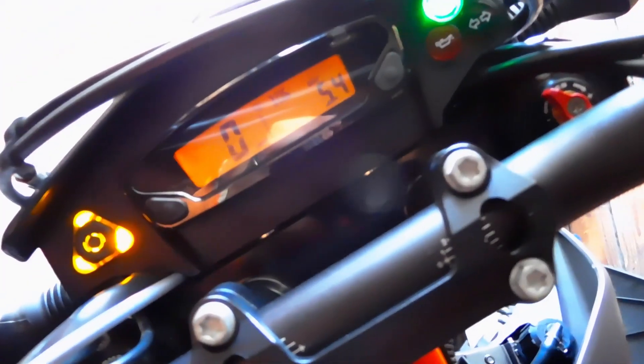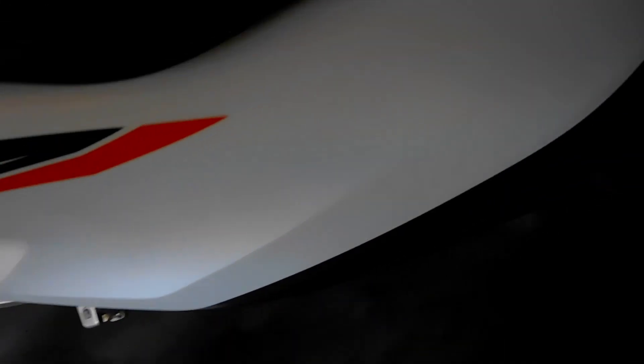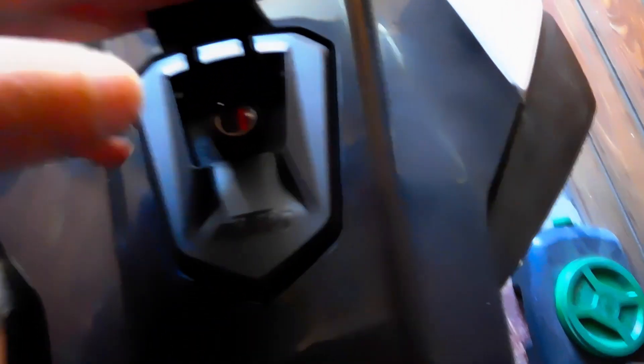Only 5.4 miles on it — the dealer put those miles on during a test ride. Brand new. I'm loving it. This is my intro video for this bike. I'll let you guys know how it is living with it, commuting on it, and having fun on it. I think I'll have a lot more fun commuting on this bike than the ZX-10R, because the XR is overpowered for commuting. This bike is also a lot lighter, so it should be easier to maneuver through traffic.